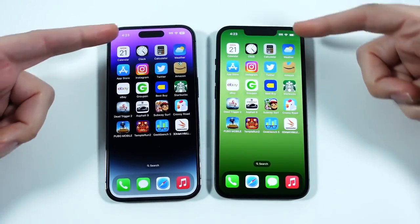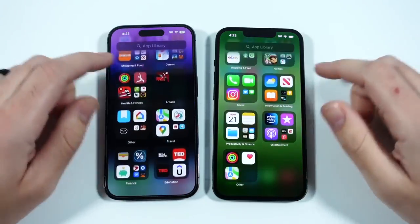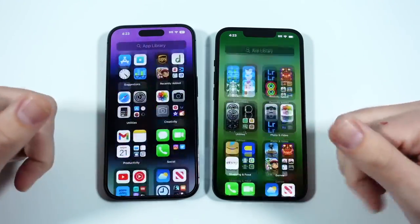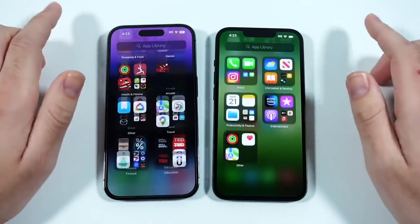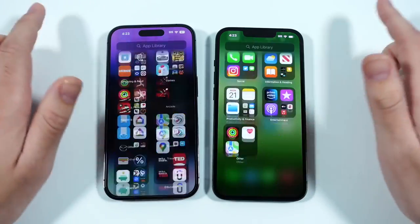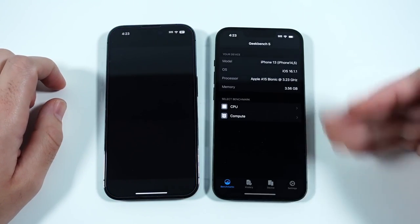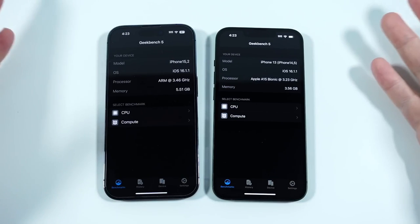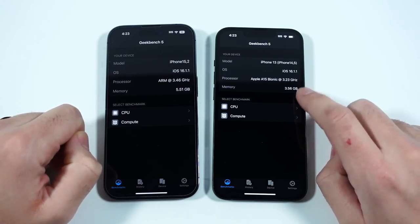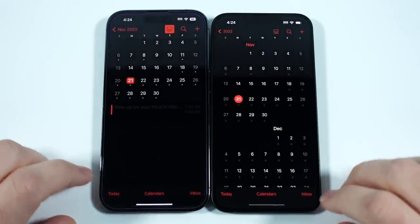In terms of general performance, both have Face ID, so opening them up is about the same speed. Scrolling through, you'll notice a slightly smoother display on the iPhone 14 Pro, but shockingly the 13 at 60Hz feels almost like a 90Hz Android phone — smooth even at 60Hz. At 120Hz on the 14 Pro it's noticeably smoother, but overall iOS performs identically on both phones. You could save money getting the iPhone 13 at its reduced cost for a pretty similar experience. The 14 Pro has 6GB of RAM versus 4GB on the 13, and both are running iOS 16.1.1.